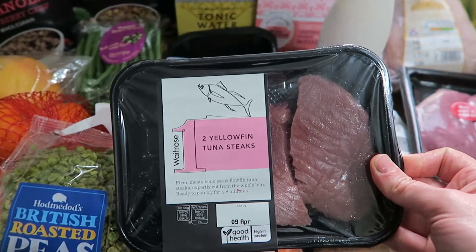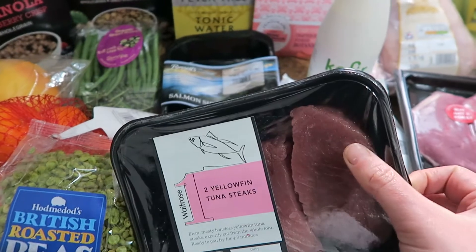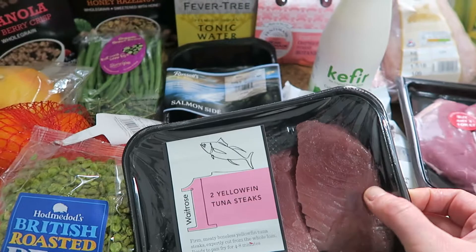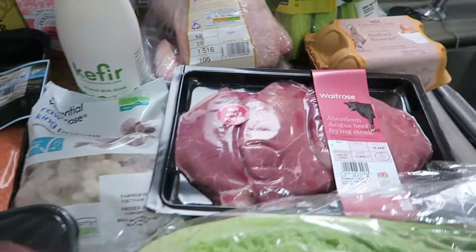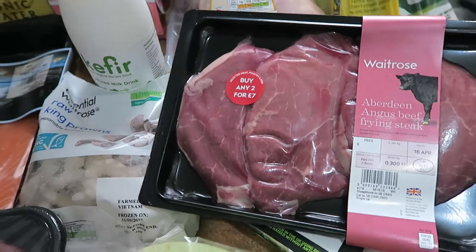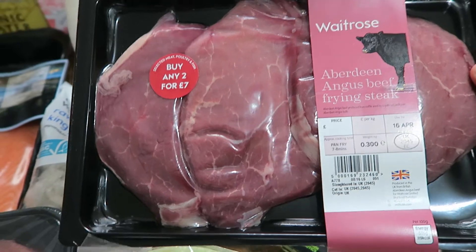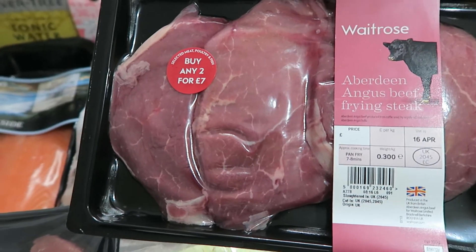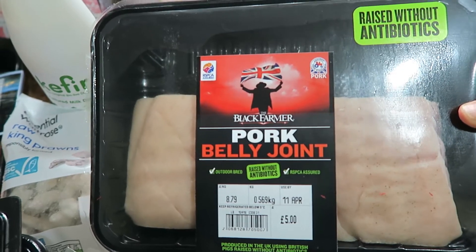Along with the salmon for sushi I've got some tuna — the tuna was expensive and we'll probably use maybe one tuna steak for sushi and put the rest in the freezer. For other meats, I got some more frying steak. We had this a couple of weeks ago because Trevor made bibimbap, which is a Korean dish, and it was really tasty so we thought we'd make that again.